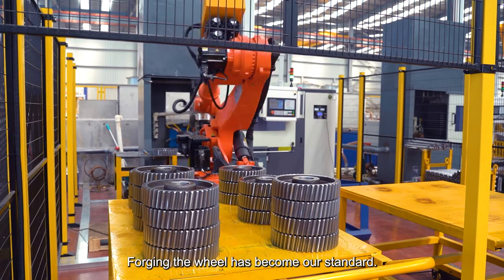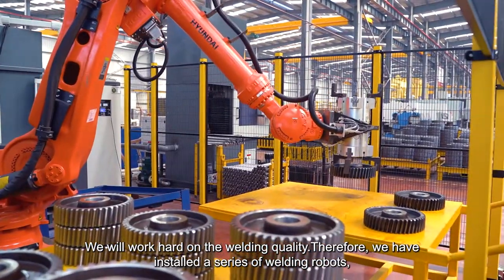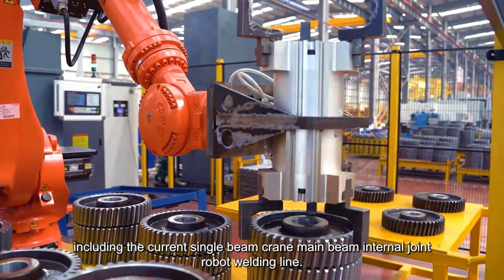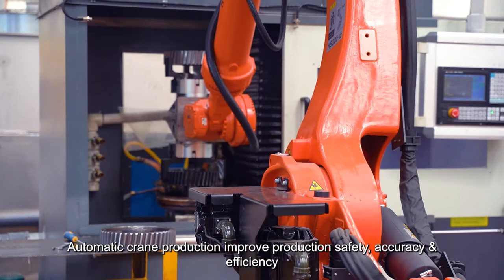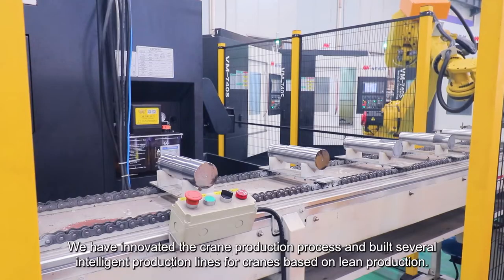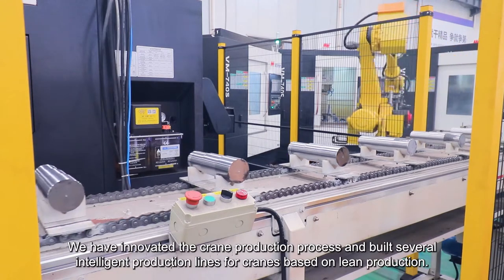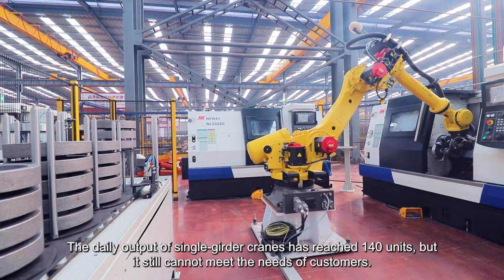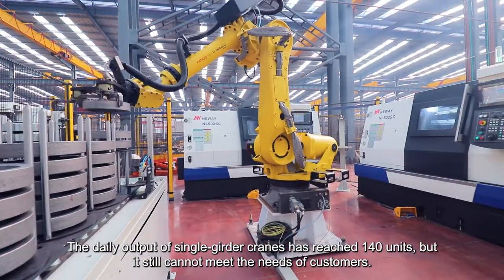Forging the wheel has become our standard, and we work hard on welding quality. Therefore, we have installed a series of welding robots, including the single beam crane main beam internal joint robot welding line. Automatic crane production improves production safety, accuracy, and efficiency. We have innovated the crane production process and built several intelligent production lines based on lean production. The daily output of single girder cranes has reached 140 units, but it still cannot meet the needs of customers.